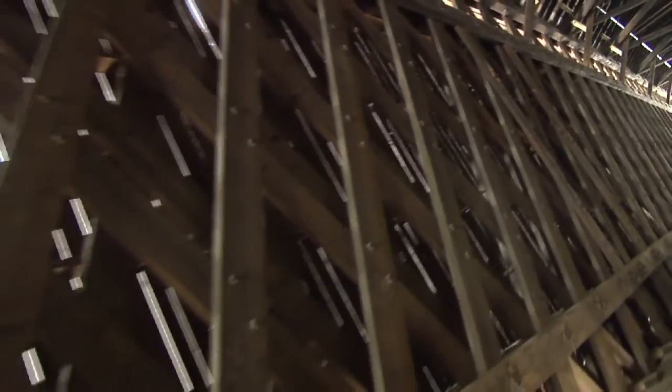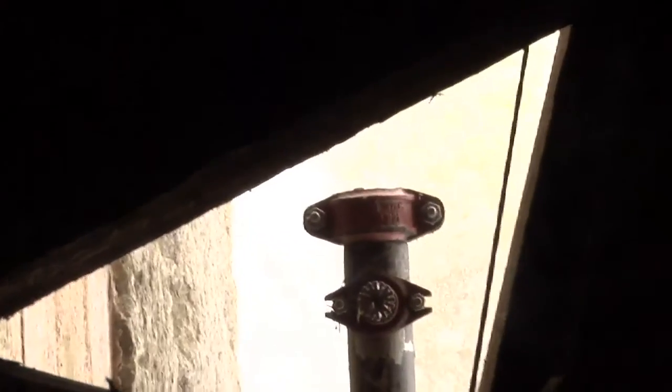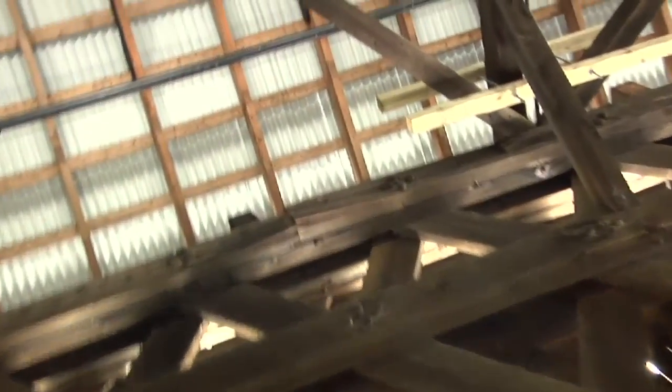This one does not have any of the arcing between the latticework, but it also has the piping in the ceiling like the other one did. Down below there is a sprinkler, which means this is a sprinkler system — all those pipes up above, and it turns out they're down below also.